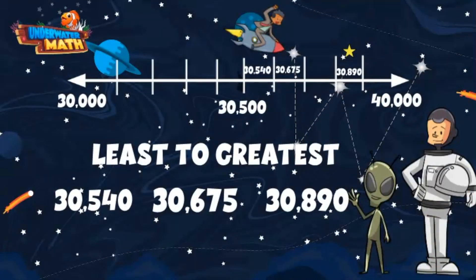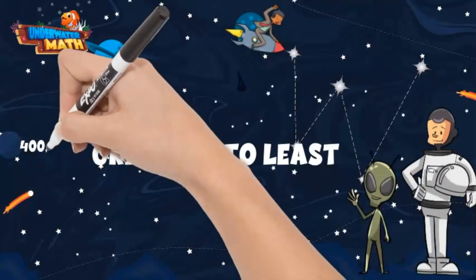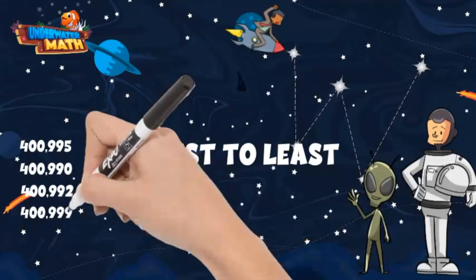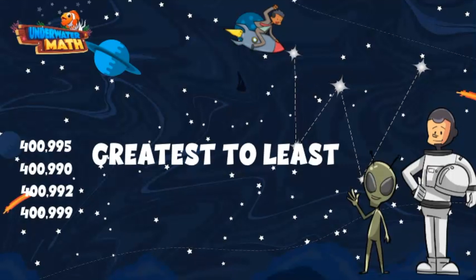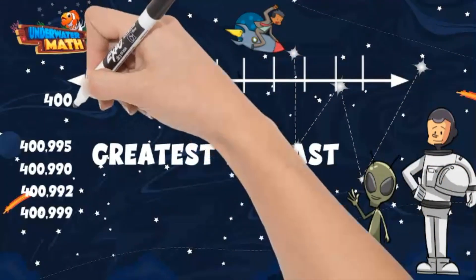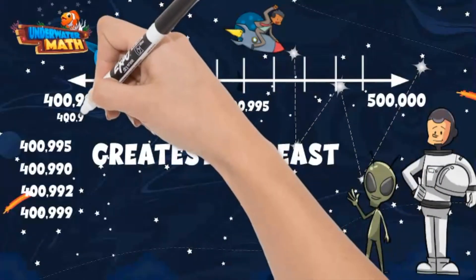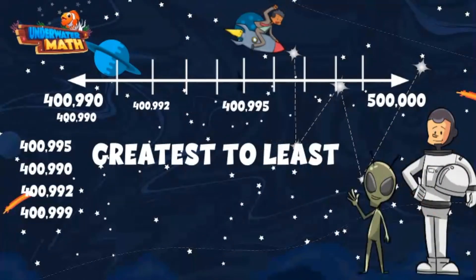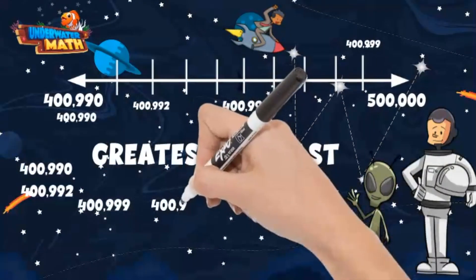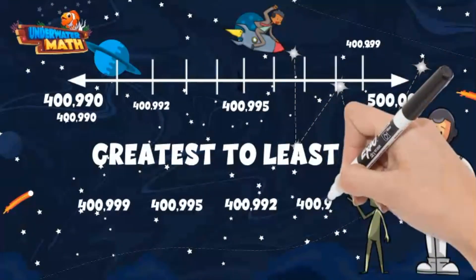Let's try one more example. This time we are going to order numbers from greatest to least. We have the numbers 400,995, 400,990, 400,992, and 400,999. Let's use a number line again to help us. I can see our numbers are between 400,990 and 500,000. We can place each of our numbers on the number line and then order from greatest to least, which means largest to smallest. Our greatest number is 400,999, followed by 400,995, followed by 400,992, and last 400,990.